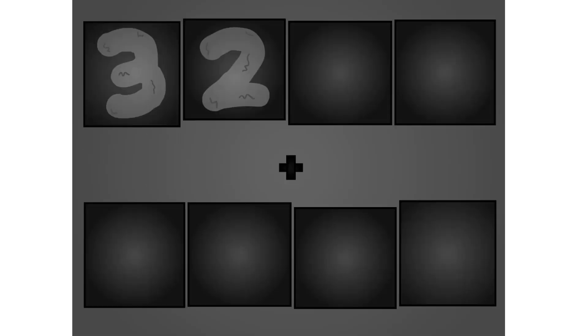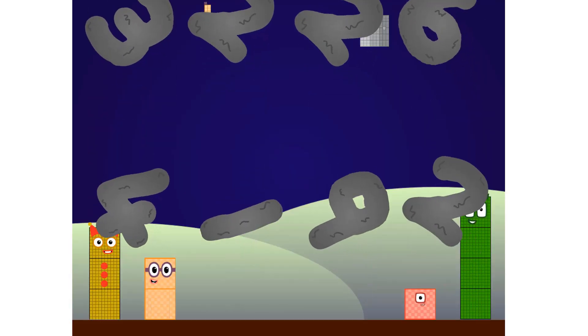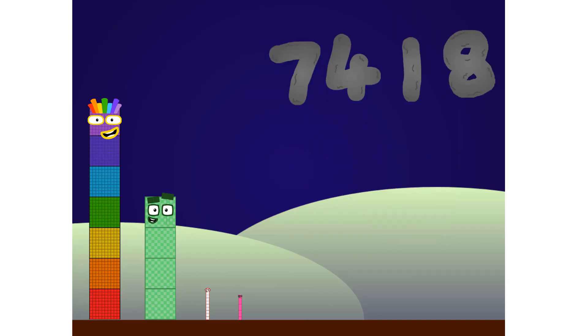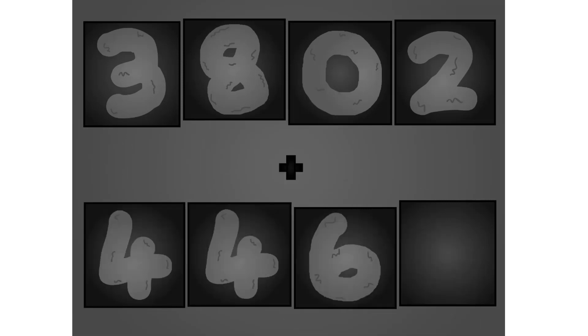3, 2, 2, 6, plus 2, 1, 2, 2. These big number blocks are going to show it off by adding. 3, 2, 1, plus 2, 2, 6, 0. Wow, awesome!